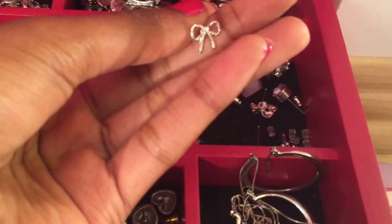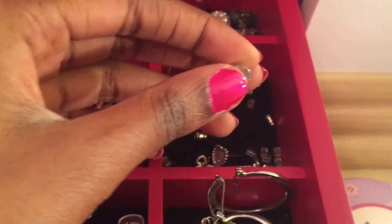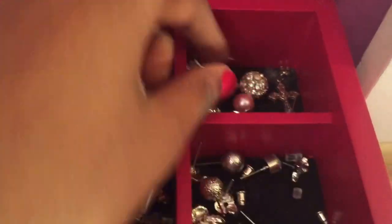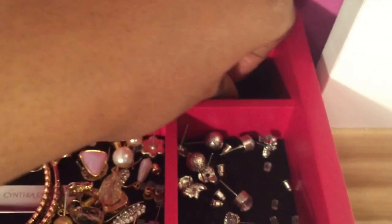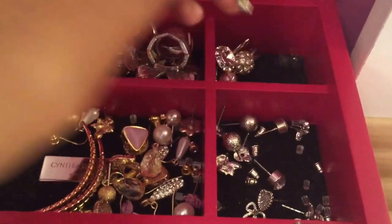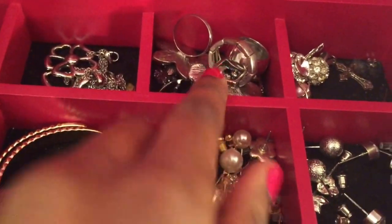In here I have some more stud earrings — this one is just a bow, and I have some of that kind and this kind, so I absolutely love those. In this top right corner I just have a pendant, some earrings that I got for Christmas, and a silver cross.